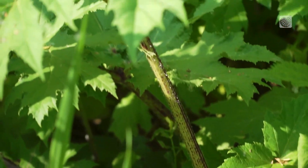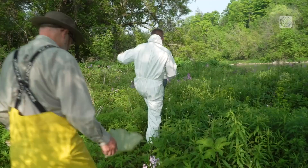As hogweed continues to spread throughout Canada, identifying, reporting, and removing it is critical.